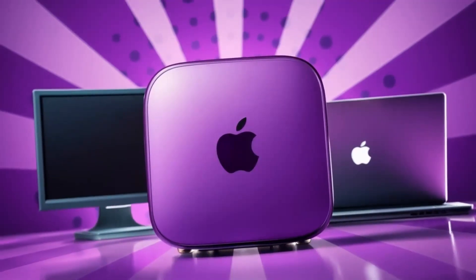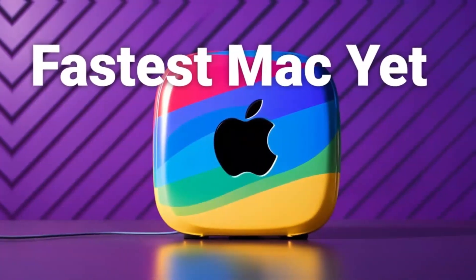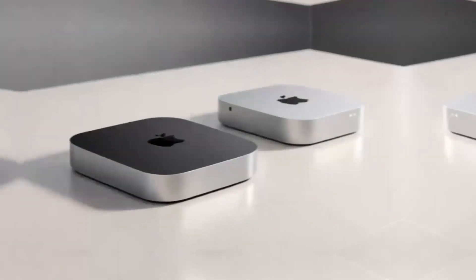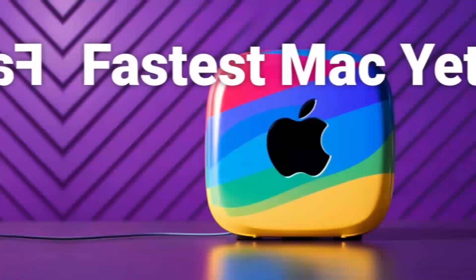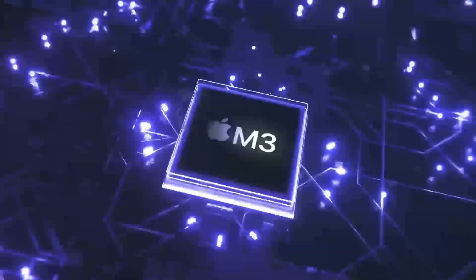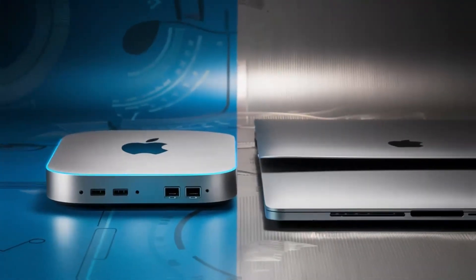One of the biggest upgrades is the improved port selection. For creative professionals or anyone dealing with multiple devices, the inclusion of Thunderbolt 5 ports is a game-changer. These ports allow for faster data transfers, better peripheral connectivity, and support for up to three 6K displays. Imagine your workstation with multiple high-resolution monitors for editing, coding, or even gaming. And there's also an HDMI 2.1 port, which means you can connect to your 4K TV or ultra-wide monitor with ease.